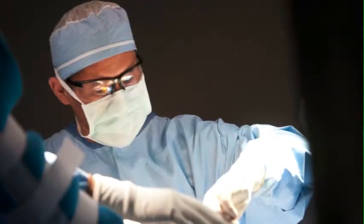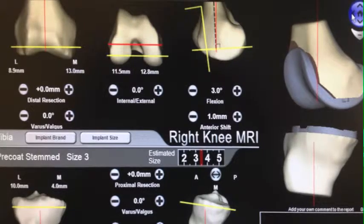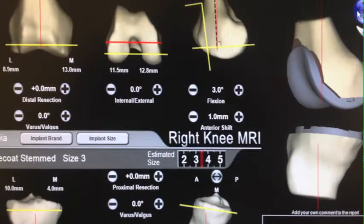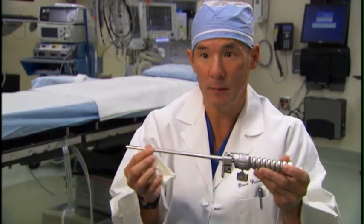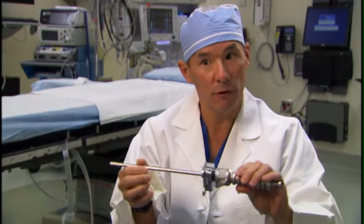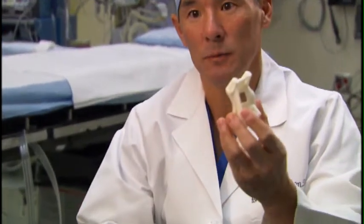We have these MRI-based technologies that are allowing us to build these custom blocks for patients to have a better result from their operation. In the past, to get the right alignment of the knee, we'd have to drill a hole in the thigh bone and insert a rod to determine which angle to make the cut. That's a very good technique — it works well and it's reproducible. However, now with MRI technology, we're using these plastic guides which are custom made for each patient's knee.